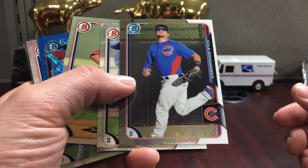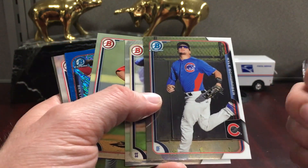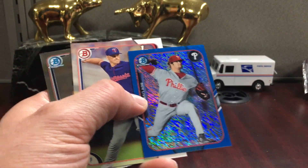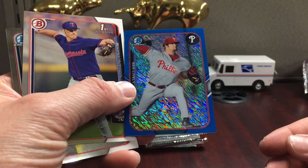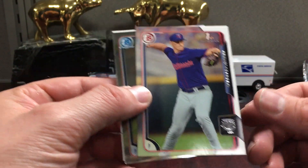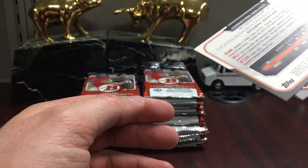There's a Schwarber — I believe his rookie year is 2016, so this is just a second-year prospect card. And here's one of these minis. I just can't stand mini cards — cards are small enough as it is, we don't really need them to be smaller. That's Ben Lively, who did have a live arm, but I honestly don't know if he's up or not.